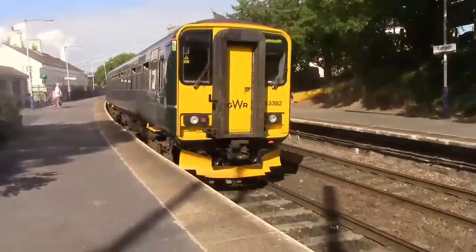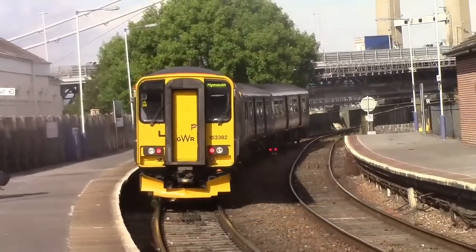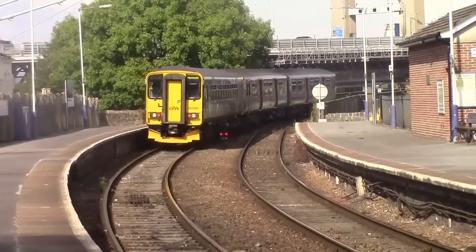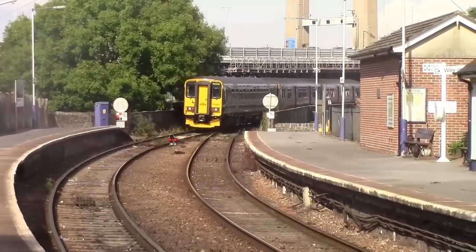153 is empty. People just see a train — they don't really care what it is. Right, it's 153 382. We've got two more trains to film.